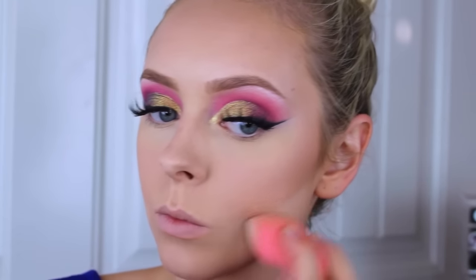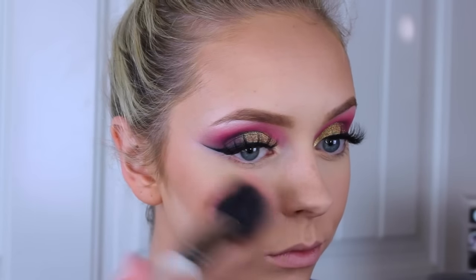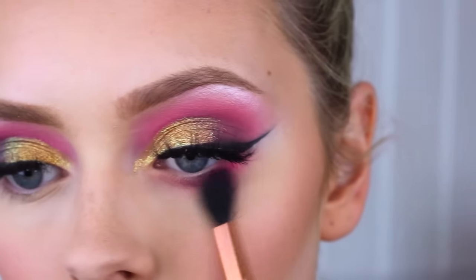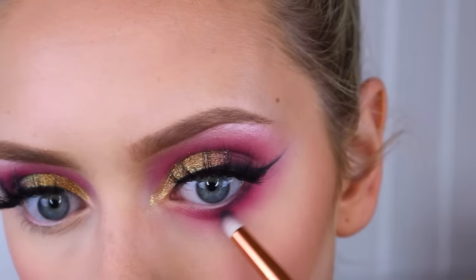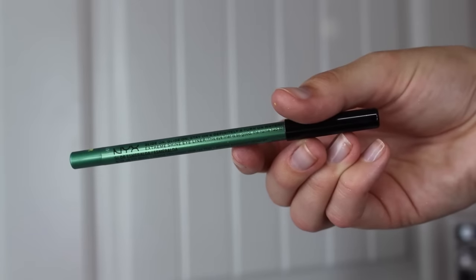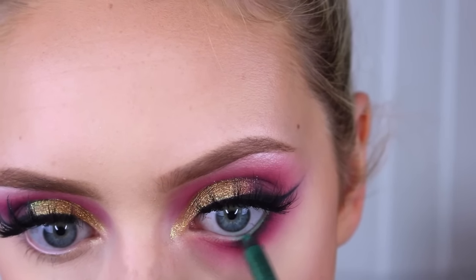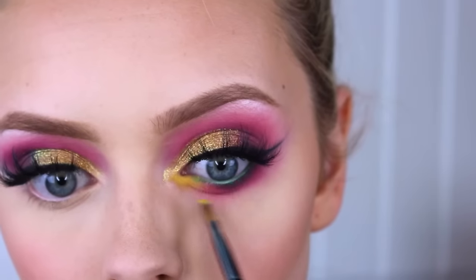Then I'm going to cut my cheekbones with that same pressed powder using a beauty blender. Then going in with the hot pink shadow for blush — I wanted something a little extra today. Then I'm just going to blend out my lower lash line with the hot pink shadow, make it super dramatic and really smoked out. Then I take that blackish-grayish shade and make my lower lash line a little bit darker, blending everything together.